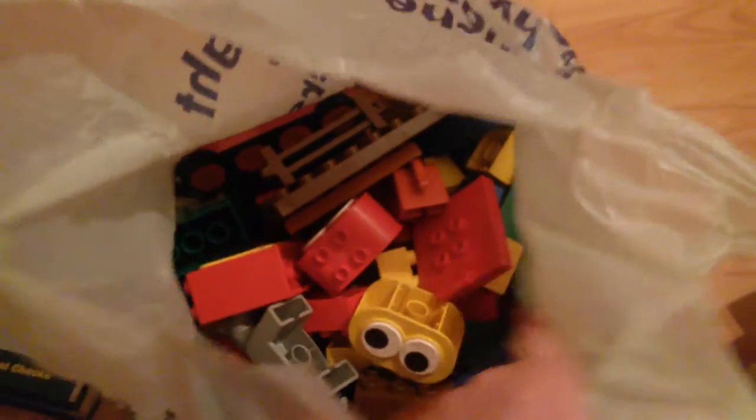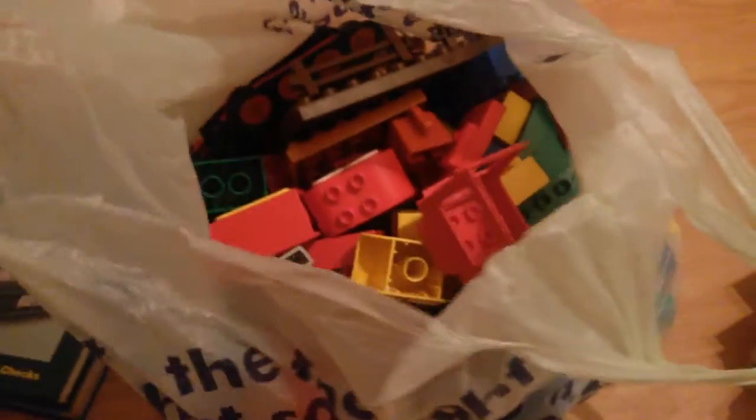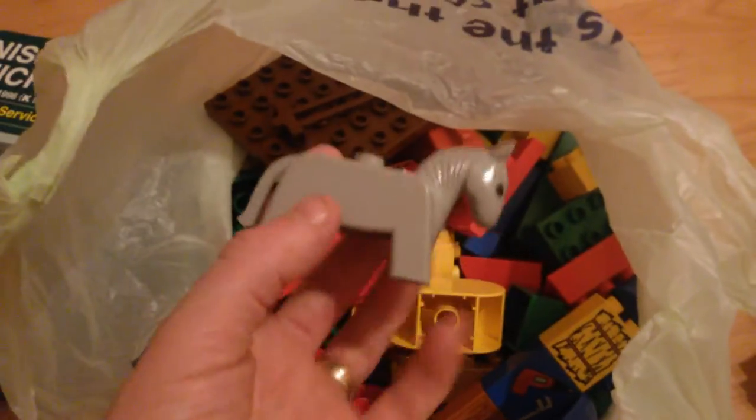Got a nice big bundle of Duplo — weighed it and it's just short of two kilos. There are a few specialist bricks in there but mainly standard normal-sized bricks, and a few little animals too. Paid two pounds for the lot.